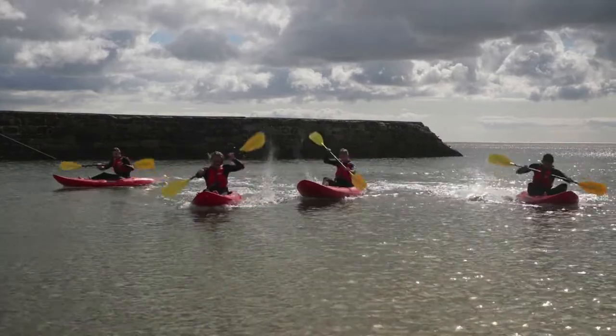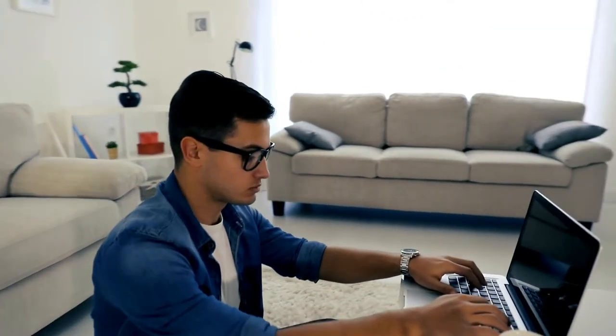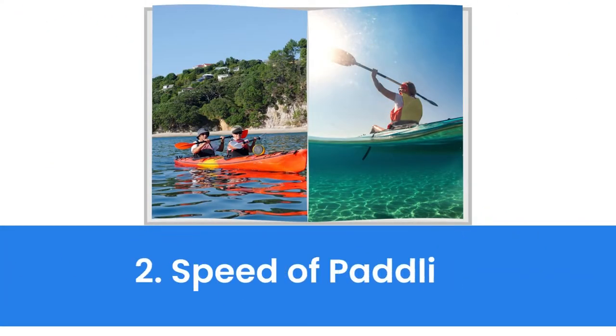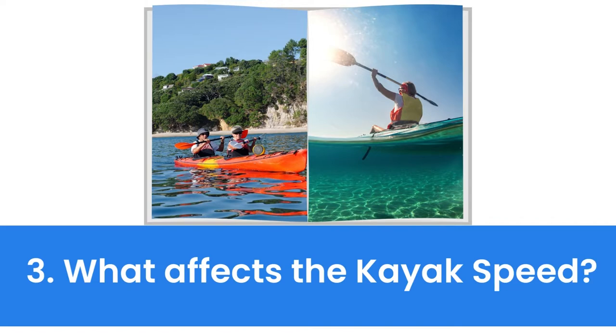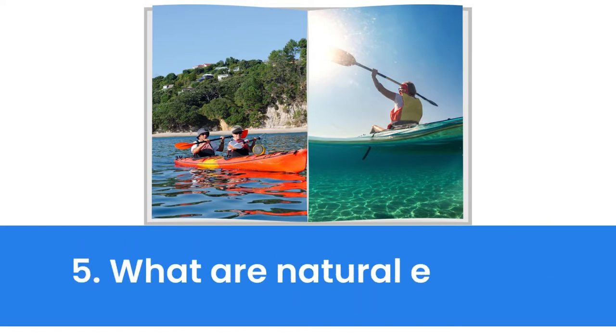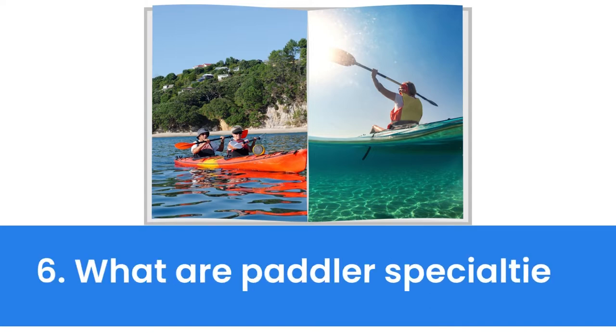In the full blog post on our website, we have done hours of research and divided the topic into the following areas: number one, speed of a kayak; number two, speed of paddling; number three, what affects the kayak speed; number four, what affects the paddling speed; number five, what are natural effects; number six, what are paddler's specialties and some related matters.